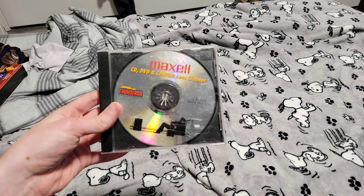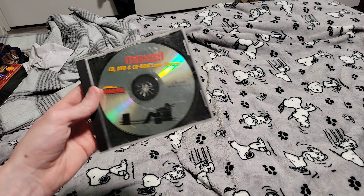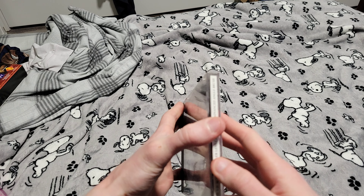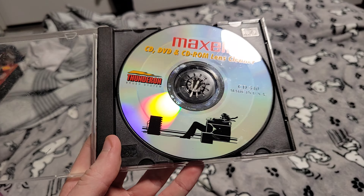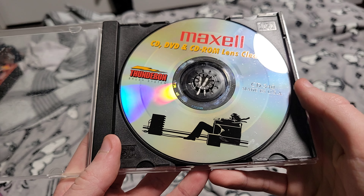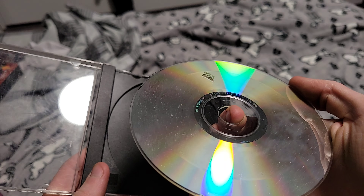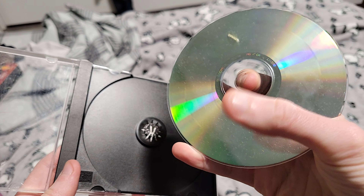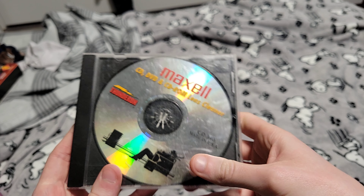Those are all for GBA. Here's a random CD cleaner I found at Savers. I had a 30% off coupon, so I got some random things — nothing too special. It kind of looks like Solid Snake watching TV. It has the little lens cleaner on it. Usually the bristles go all around the disc, but there's only one bristle. I don't actually know if it works. I got it for about a dollar.